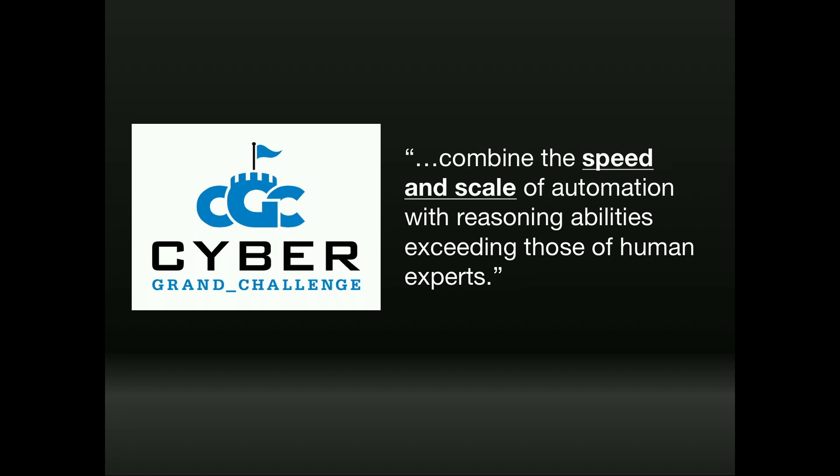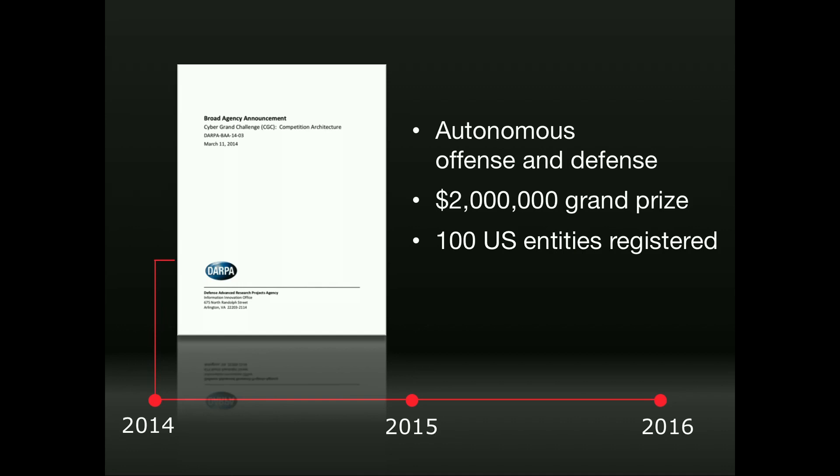They issued what they called the Cyber Grand Challenge. Essentially, they wanted to do for cyber what the autonomous driving challenge did for vehicles — turn cyber into something completely autonomous and controlled by computers. They challenged the community to combine the speed and scale of automation with reasoning abilities that exceeded those of human experts. They issued an open call for proposals, announcing a fully autonomous offense and defense contest at the end with a $2 million cash prize. Over 100 US entities registered to compete.